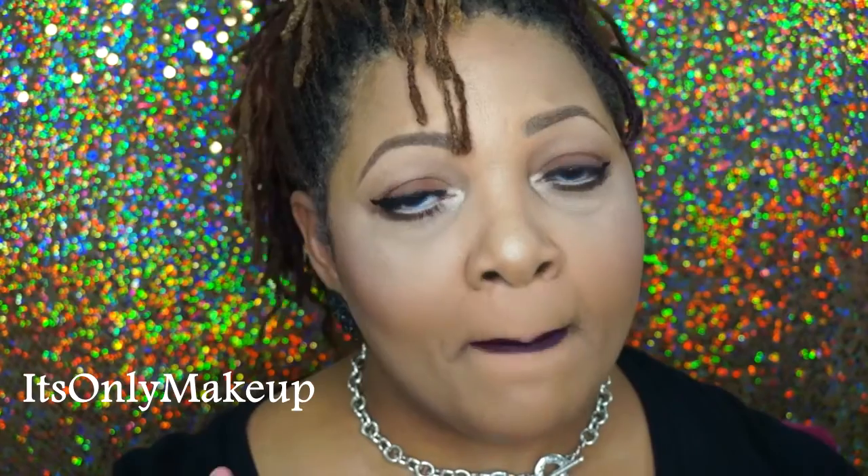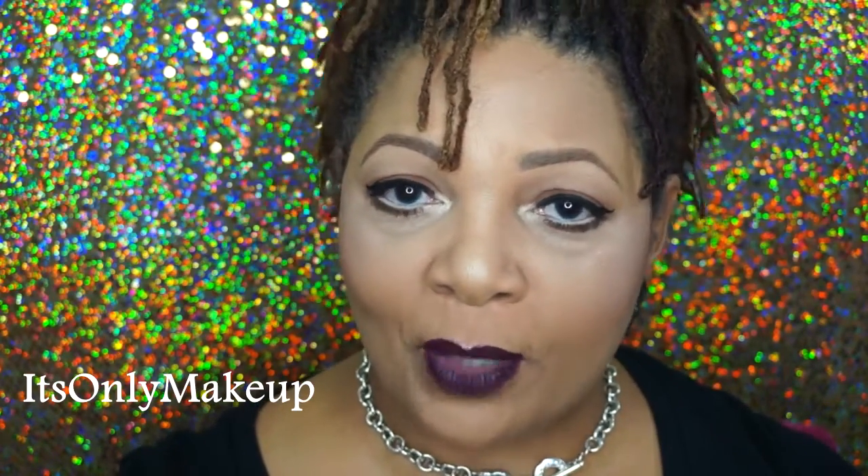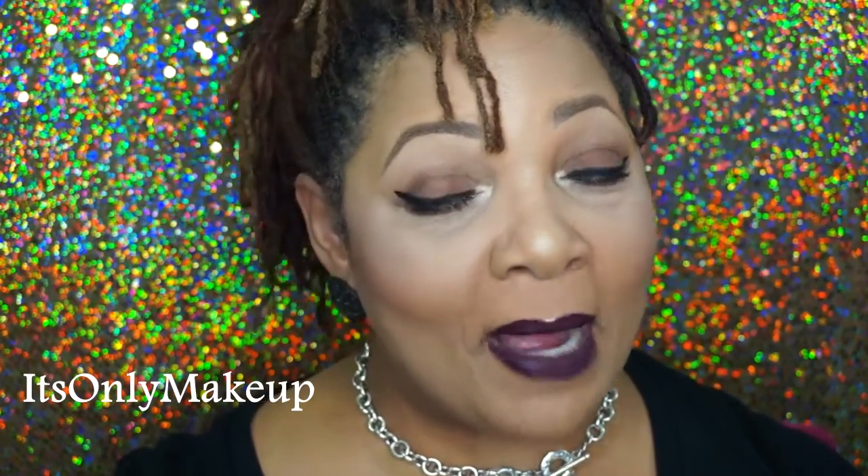Hi everybody! Welcome back to Wits Only Makeup. I am Diana. I am back with the October unboxing of my Ipsy bag. I love the Ipsy subscription. If you're not familiar with the Ipsy bag subscriptions, I will link my playlist of Ipsy bag unboxings below so you can learn all about the monthly subscription. If you're interested in seeing what I got in my October Ipsy bag, keep watching.